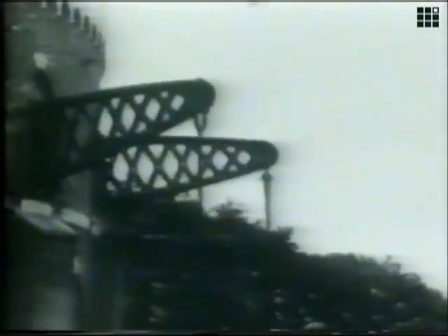The Haarlemmer Lake was drained by three of these land drainers. In 1933, the machine became redundant because of new draining techniques.